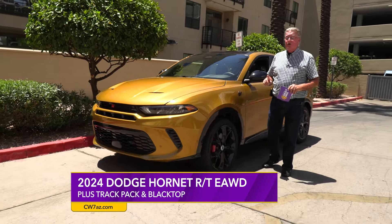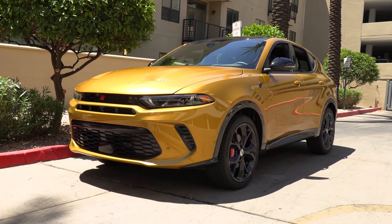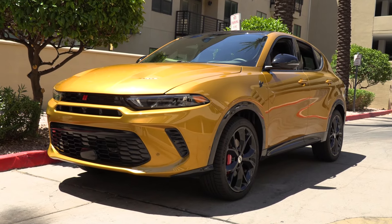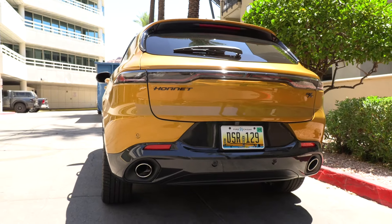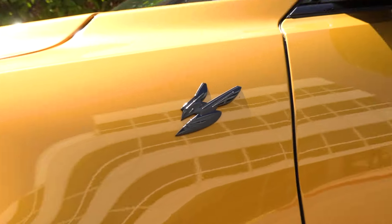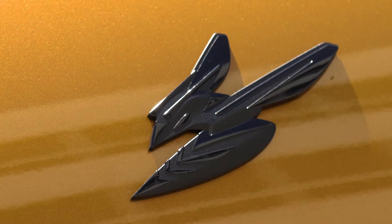It's powered by a 1.3-liter turbocharged four-cylinder along with the hybrid system. When the battery's 31 miles run out, it's still a real hybrid — it doesn't just disappear. We're getting about 30 miles to the gallon with the electric component, which is more than acceptable for a 4,000-pound vehicle.